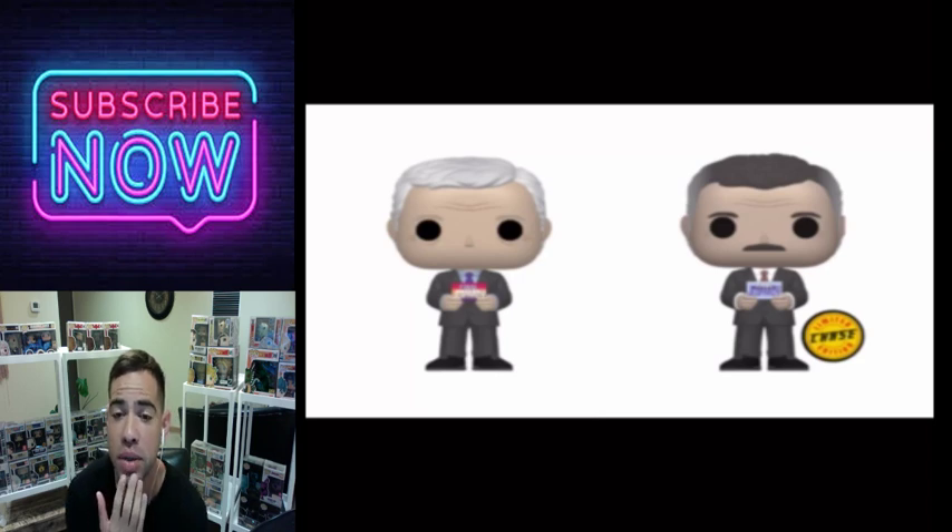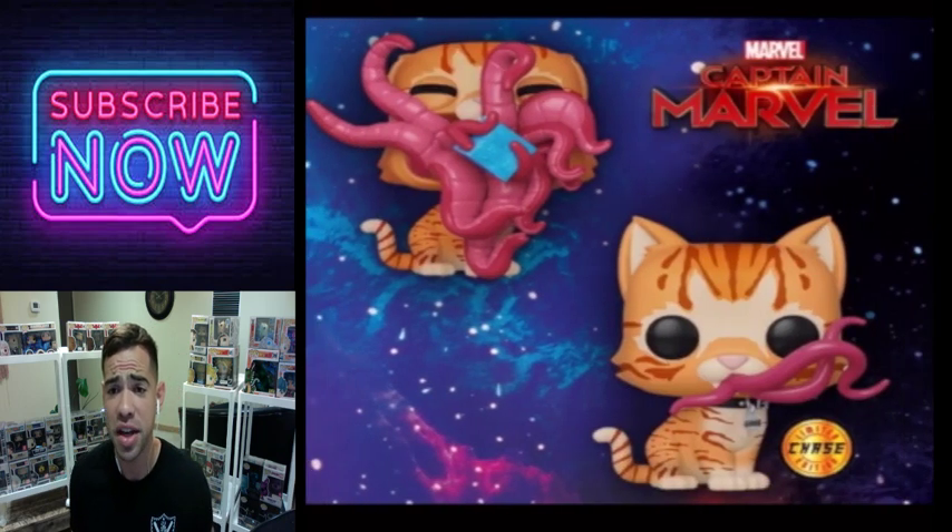We have Alex Trebek from Jeopardy. They did a lot with the hair and the look on this one. If you watch Jeopardy this is a great one to pick up.